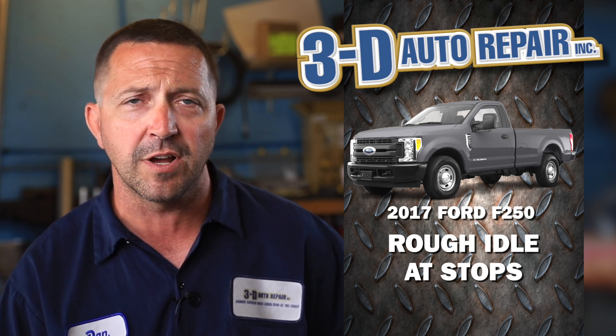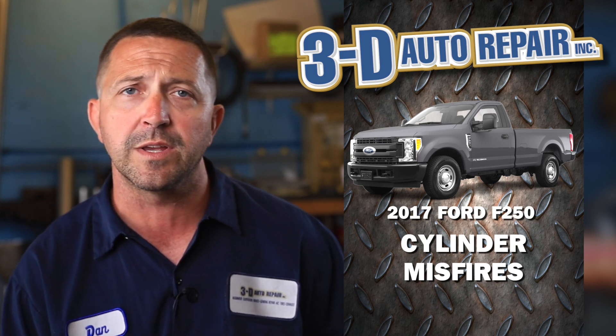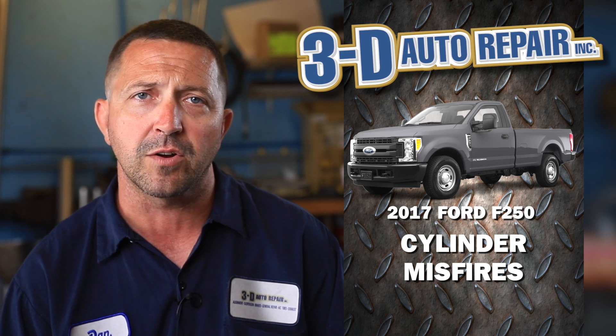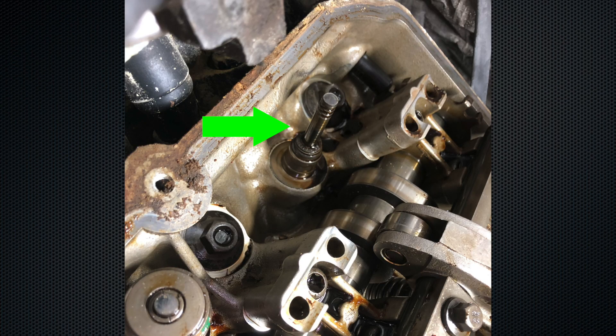We looked at it and sure enough there was a cylinder that had a very large number of misfires, so we checked the spark plug, checked the ignition coil, made sure all that stuff was good. We went ahead and pulled the rocker cover off on that side to make sure there weren't any valve train issues, and sure enough when we got the rocker cover off we could see that the valve spring on the exhaust valve on that particular cylinder was actually broken.